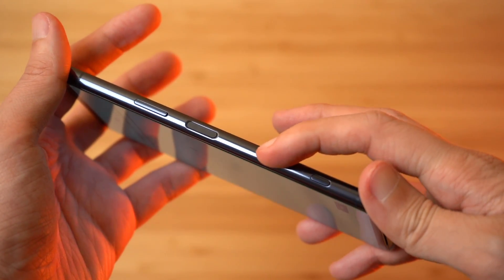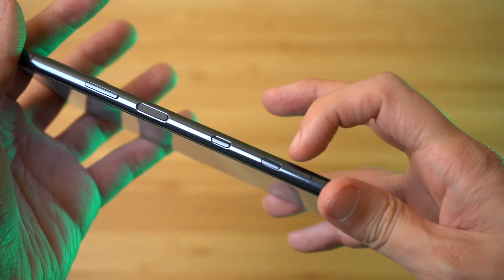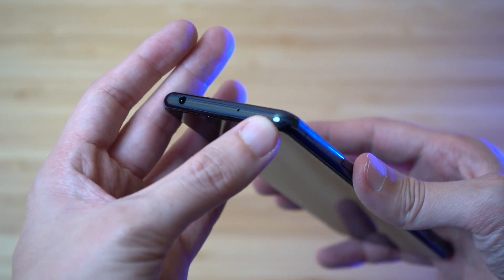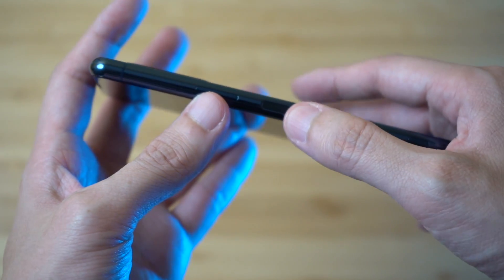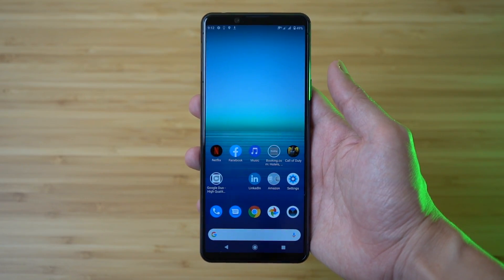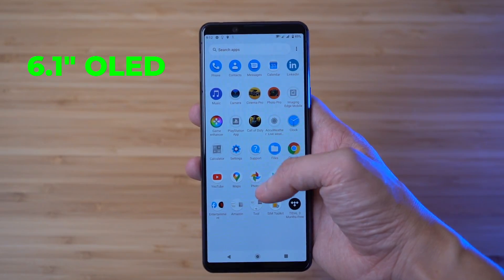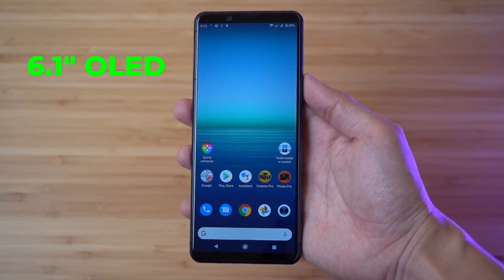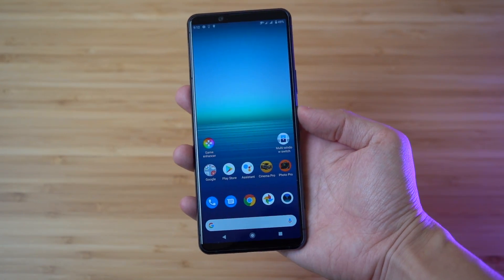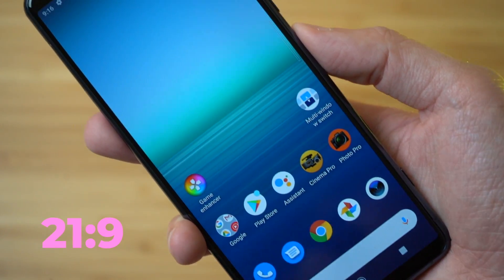There is a Google Assistant button as well. The design of the Xperia 5 II is clean and well-built overall. The display looks really good. The Xperia 1 II has a large, high-quality 21:9 aspect ratio display, and the 5 II carries the same 21:9 ratio.